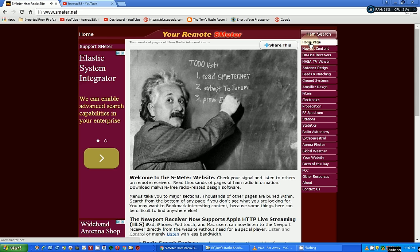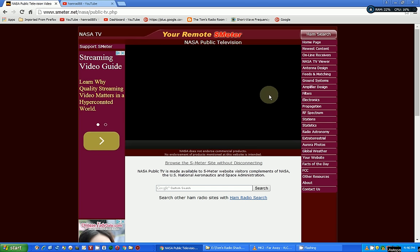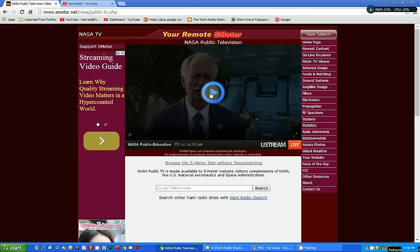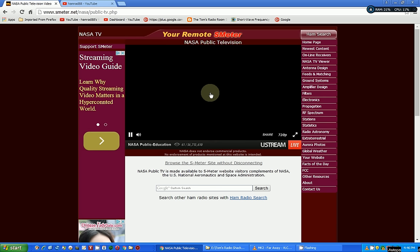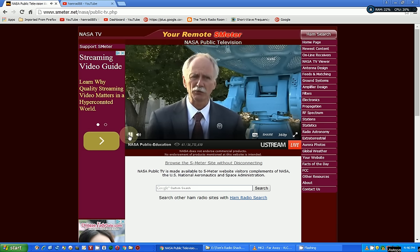Let's go back to the home page. There's a lot of stuff here — you can watch NASA TV. He has a NASA TV viewer, and I think this is live streaming.